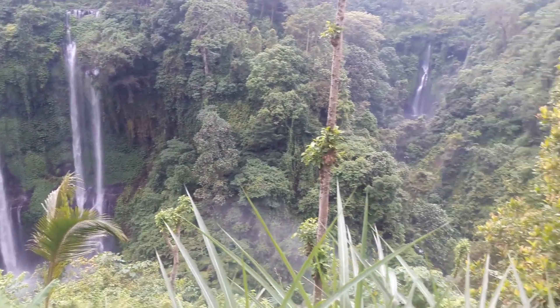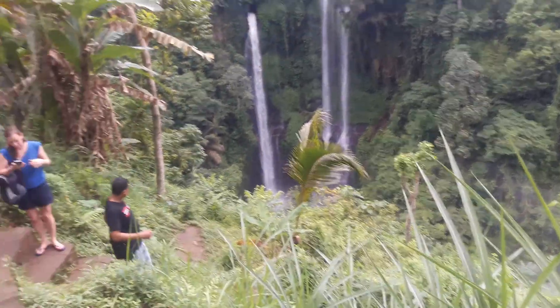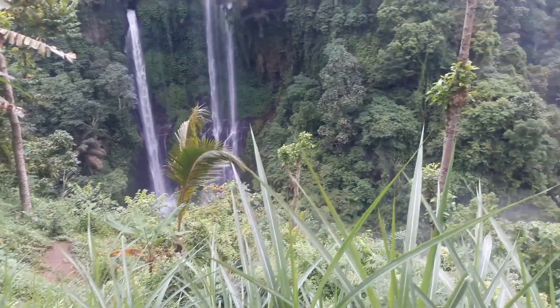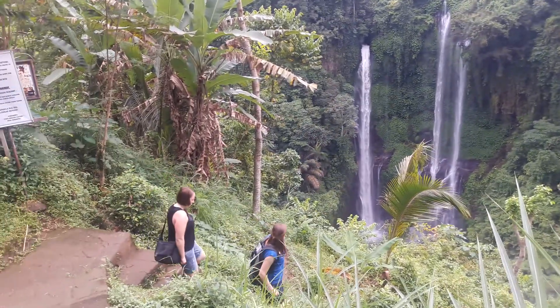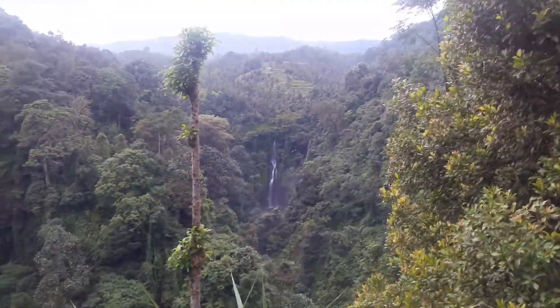There are some trees along the way going down there. The return trip takes about one and a half hours total. If you wish to visit this waterfall, feel free to visit my website and send your inquiry to SemenyakDriver@gmail.com. We'll see you soon!